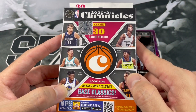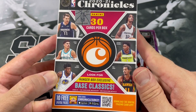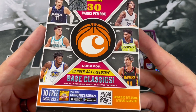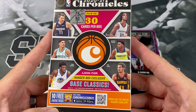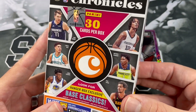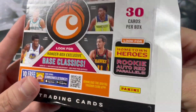Let's go ahead and get our next box — 2021 Chronicles. Looking for hanger box exclusive base Classics. I never understood why they decided to use sets like Classics or even Score as exclusive hanger box parallels. I kind of figured they should have done something better than those — maybe they're trying to get rid of the lower end stuff.